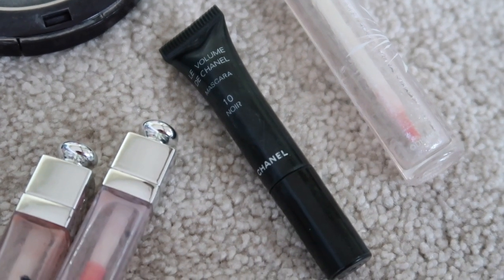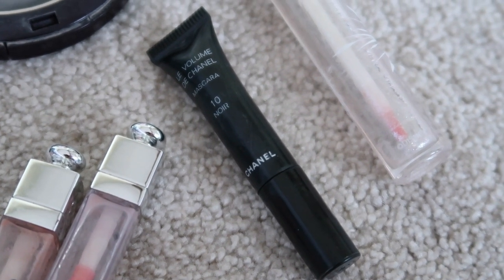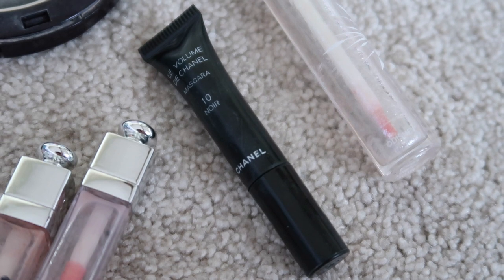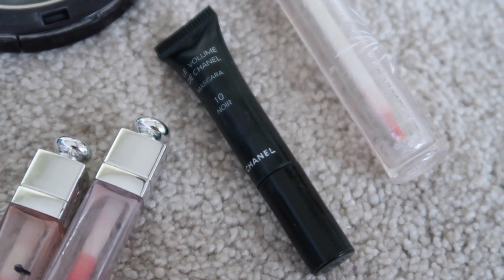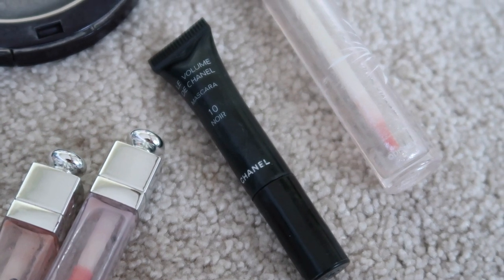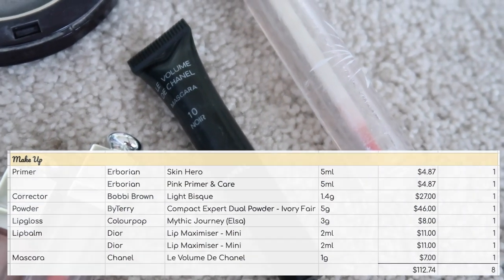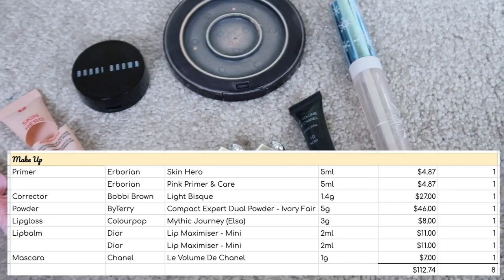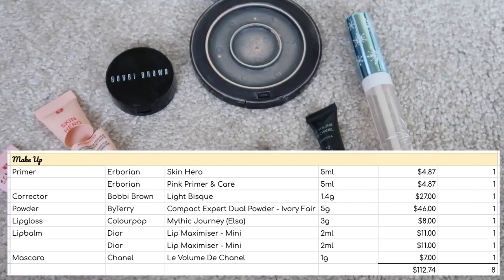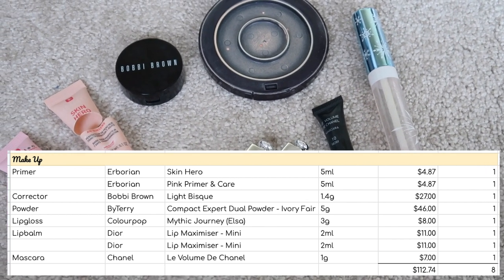I also finished up a Chanel mascara sample. It is a really, really beautiful mascara. It is quite smudgy, so if you're somebody who finds their mascara moves, this one is quite a mover — but it's absolutely beautiful. It gives you so much volume without sacrificing on definition. I really rate Chanel mascaras overall, so if smudging is not an issue for you, I would definitely recommend it. Nothing much to say about the rest of them, so another eight items towards my quantity goal.